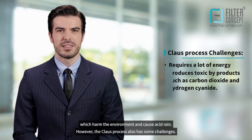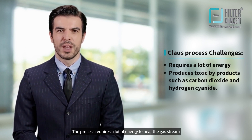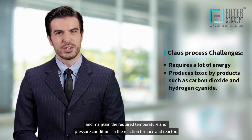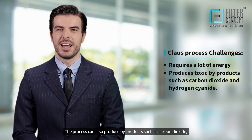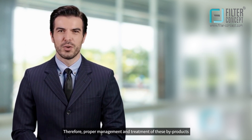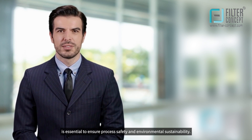However, the Claus process also has some challenges. The process requires a lot of energy to heat the gas stream and maintain the required temperature and pressure conditions in the reaction furnace and reactor. The process can also produce byproducts such as carbon dioxide, which is a greenhouse gas, and hydrogen cyanide, which is toxic. Therefore, proper management and treatment of these byproducts is essential to ensure process safety and environmental sustainability.